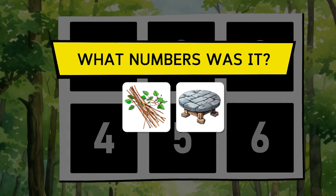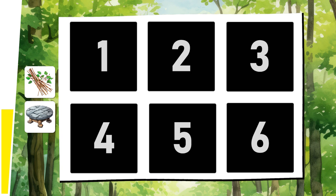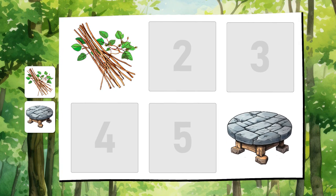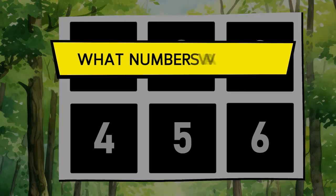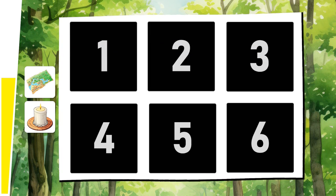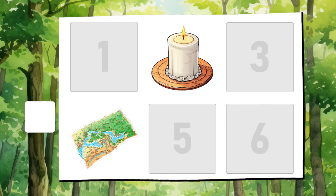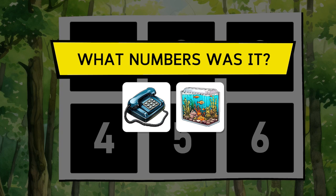The dry branches and the stone table. The map and the candle. The landline phone and the aquarium.